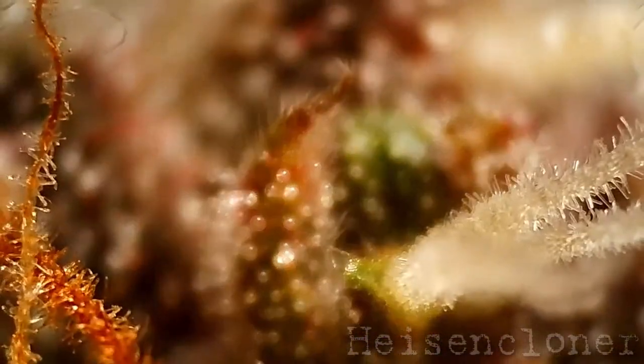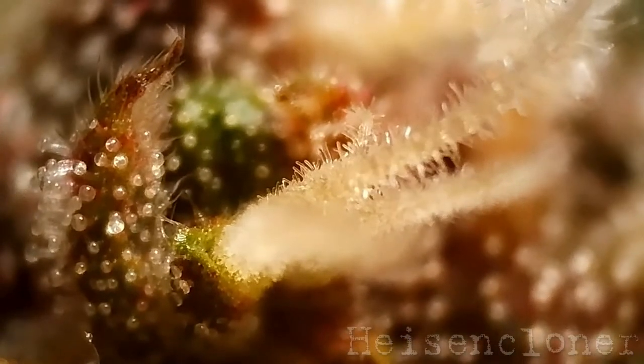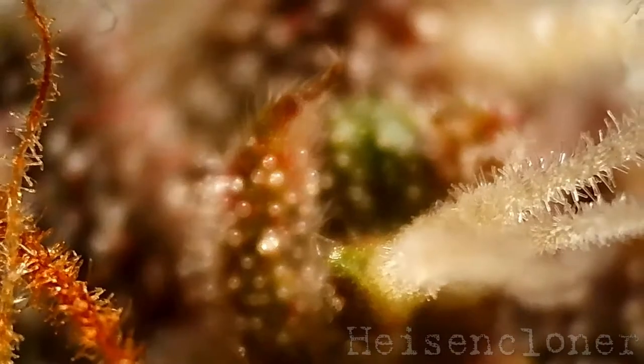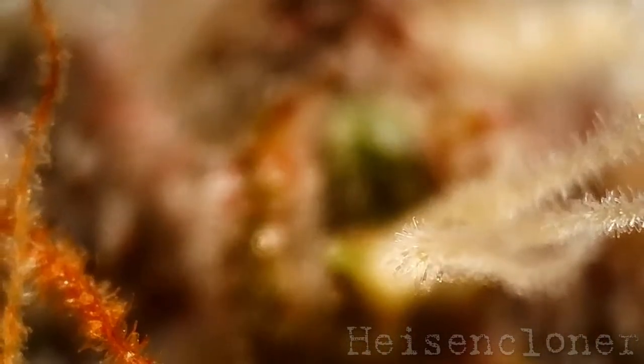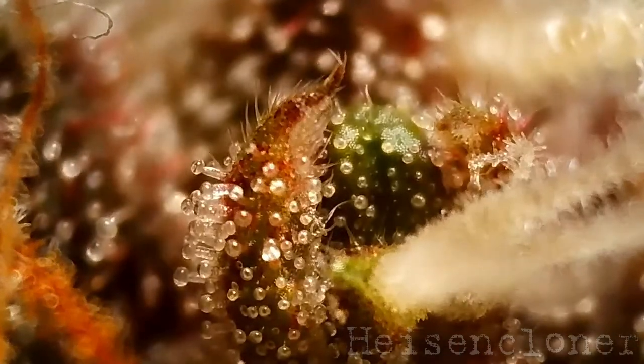Stigmas are sometimes misidentified as pistils. A pistil is an individual female flower, enclosed by special little leaves called bracts surrounding the ovule, with two protruding stigmas — those famous little white hairs that are the pollen catchers.